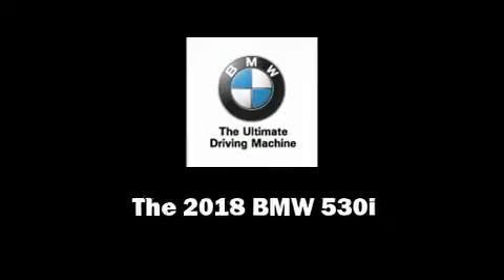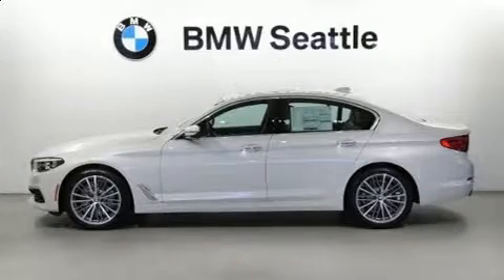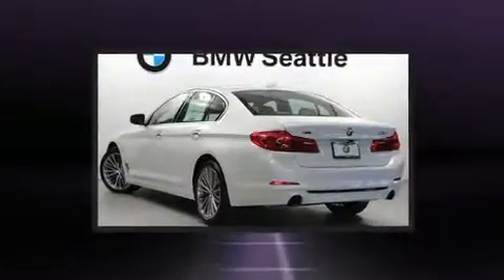Discerning drivers will appreciate the 2018 BMW 530i. This four-door, five-passenger sedan is ready to drive off the showroom floor.